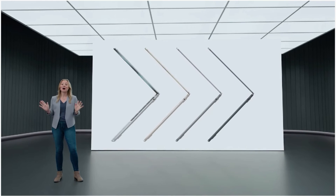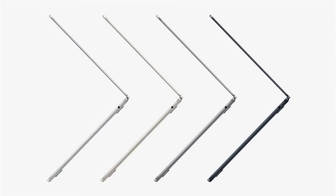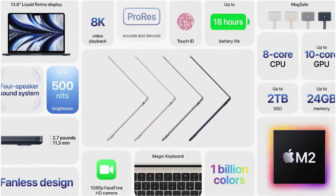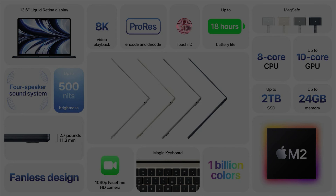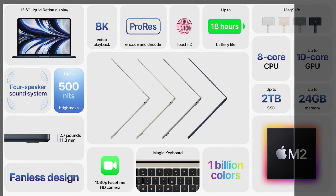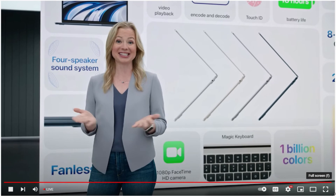So that's the all-new, amazingly portable, and powerful MacBook Air. It's thinner, lighter, and faster, with a durable unibody design, bigger display, better camera, all-day battery life, and four beautiful finishes. It's everything you could want in a new MacBook Air. Now, before I hand it back to John, let's see it in action.